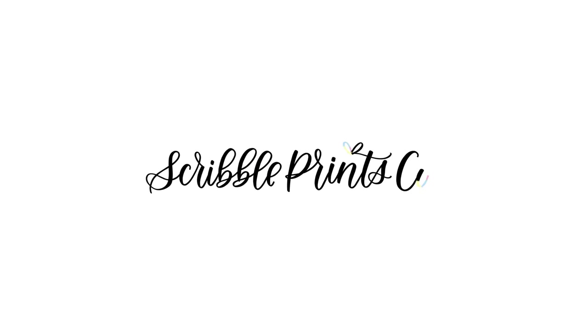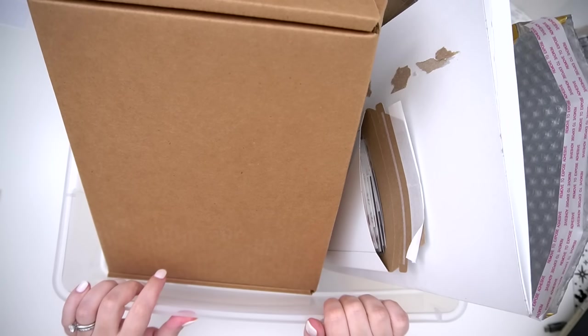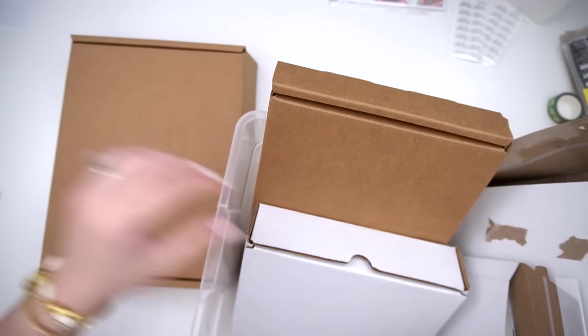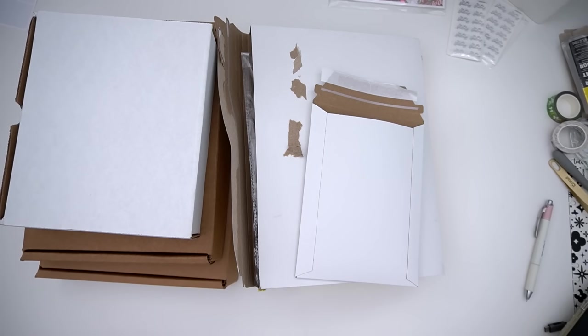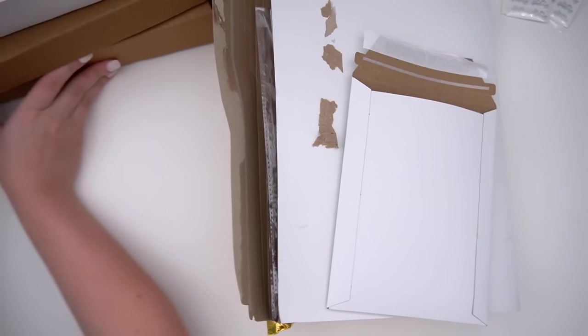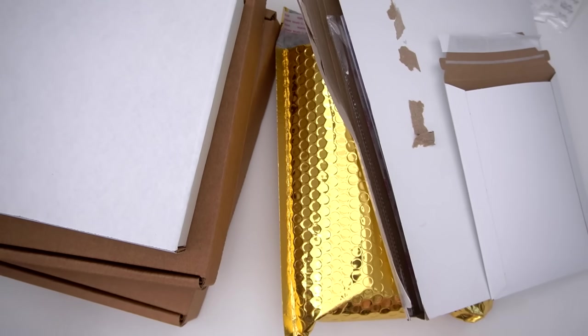Hey guys, it's Andrea and today I'm coming at you with a pretty exciting video. As you guys may know, the shop currently only has mystery spots available. If you're watching this Monday morning, Wednesday I will be opening the shop with some de-stash boxes. We have a bunch of different sizes and kinds, so I'm just going to go over the different types. I'll leave a bunch of information in the description below with pricing.